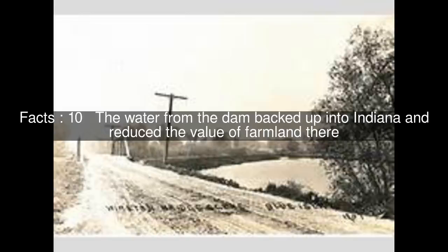The canal became extremely controversial in Indiana, because of the large dam that had been constructed in order to accumulate sufficient water in the Little Calumet to supply the canal. The water from the dam backed up into Indiana and reduced the value of farmland there. In 1874, when the canal was no longer needed, Illinois breached the dam at Indiana's request.